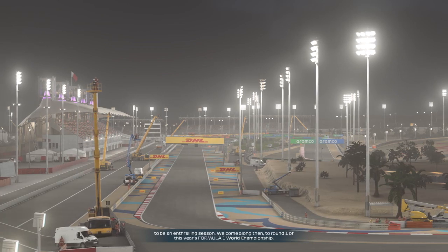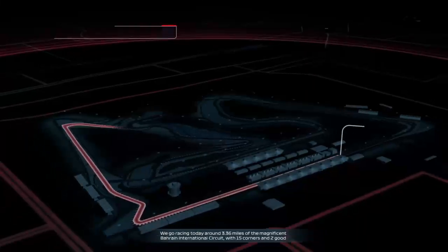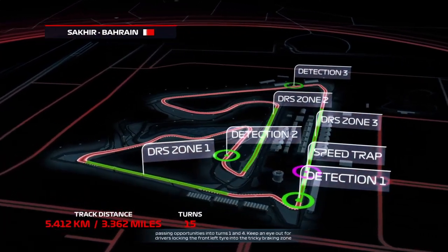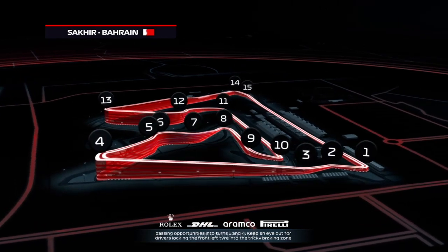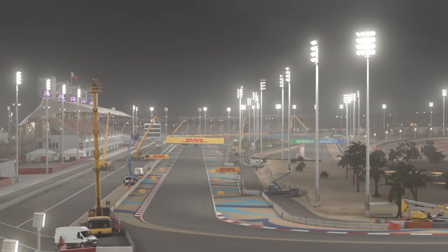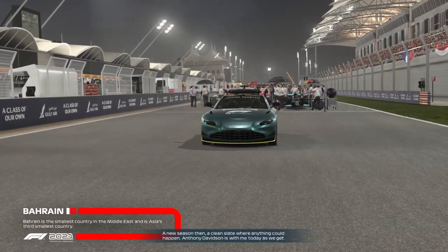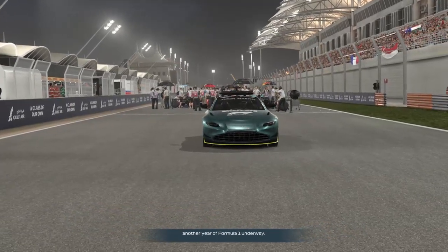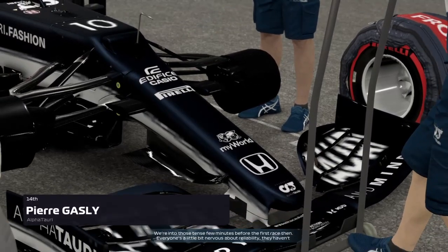Hello everyone, welcome back to another round of the F1 2021 My Team career mode. We're on episode 37 and here we are at Bahrain for a new season. There are some regulation changes in terms of reliability and engine power, but we've saved our engine power and fixed most of the reliability so it shouldn't be too bad. The car is relatively competitive around here, which is good news.